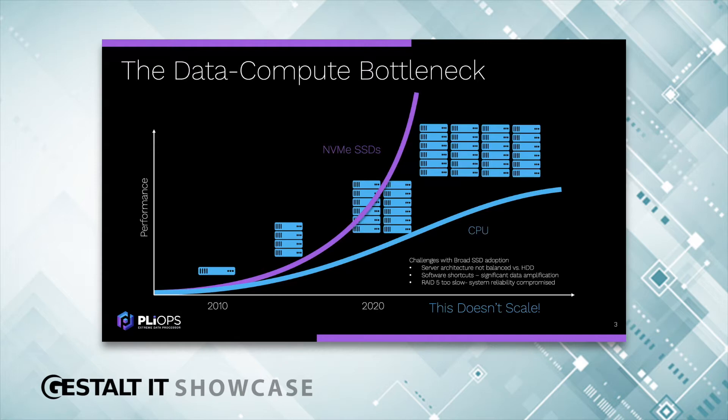So those are the key trends. Putting all of this together, we see three major challenges for this next wave of SSD adoption. First, the server architecture is not balanced. Adding more SSDs that are a thousand times faster than hard drives is not being matched by the rest of the system.